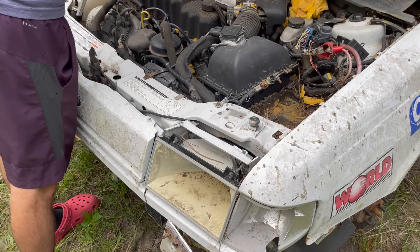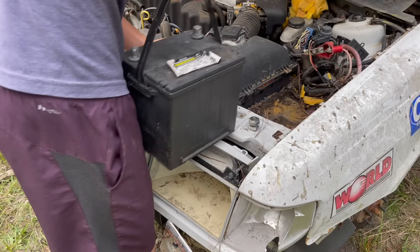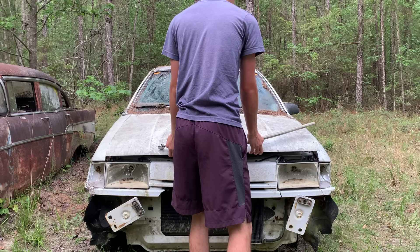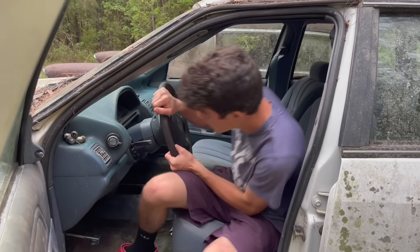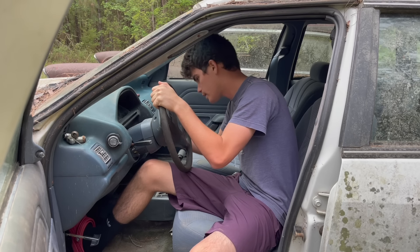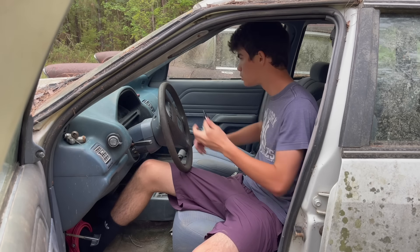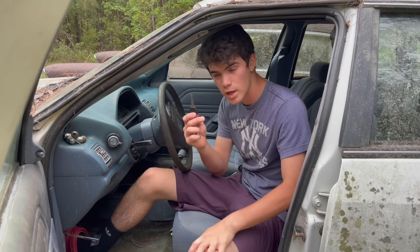Got the good old-fashioned stick — that's what the pioneers used, works perfectly fine. Let's see what this battery's got. Here it goes. What the heck is going on here? This isn't the right key — this is an Acura key. We got the wrong key in here.